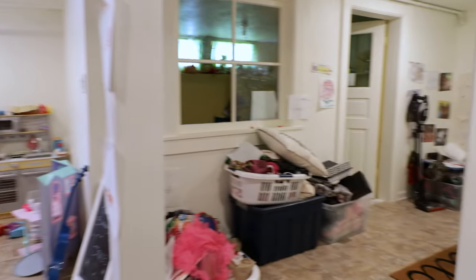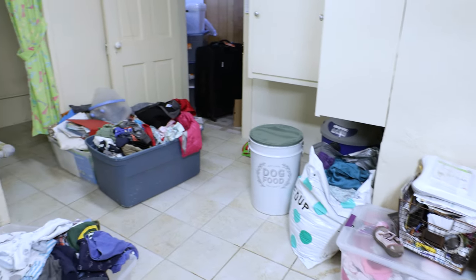My wife has an eBay store, and in this eBay store she sells everything — absolutely anything and everything. Our basement is full of stuff, and sometimes it's listed for a year, sometimes over a year, maybe even two years, and it will eventually sell.